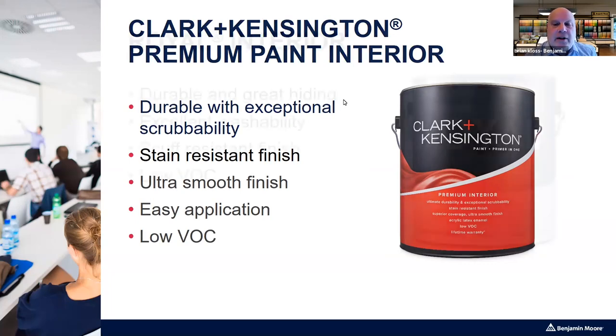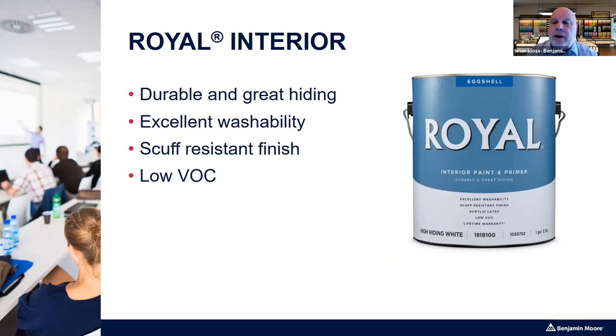The Ace Royal is the next product — it has great durability and great hiding power for its price point. It's a really nice value product where price and quality meet. It has excellent washability and a scuff-resistant finish. We drop down to four sheens versus the six in Clark & Kensington. Typically, the more expensive, higher-quality offerings have more sheen options, and as you go down in price, sheen levels dissipate.